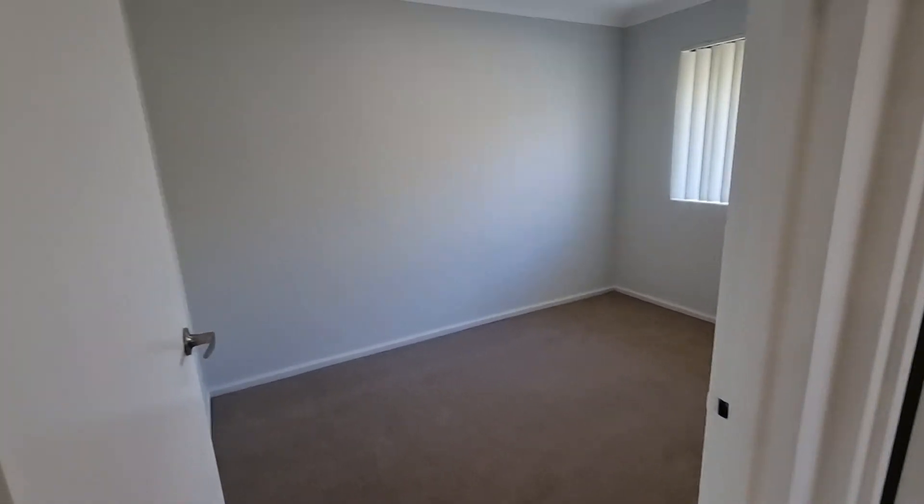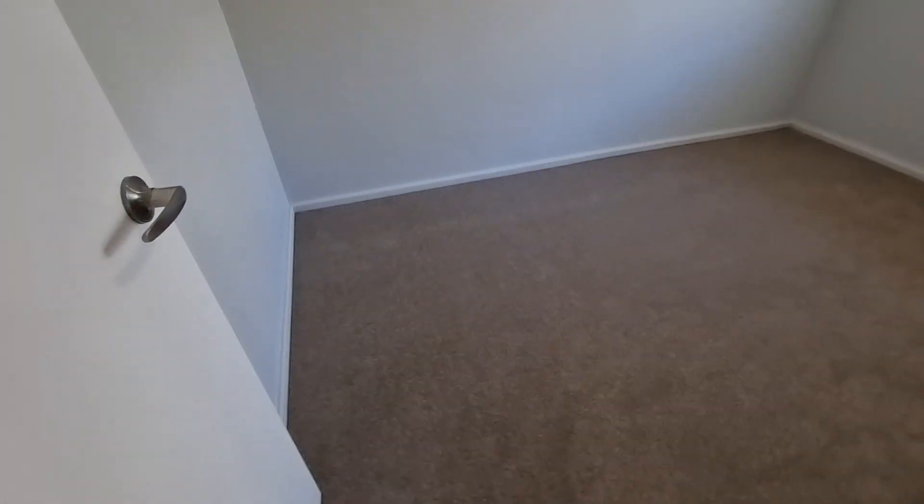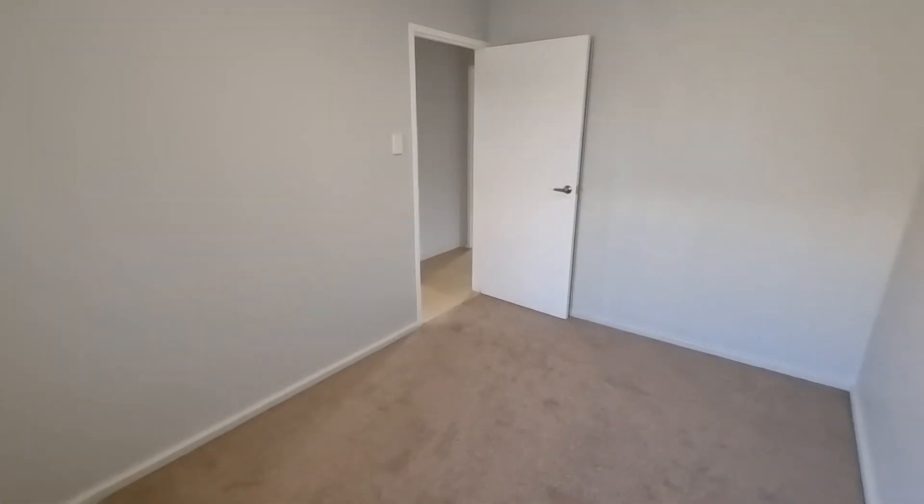Bedroom number two — new carpet, approximately two and a half meters by just over three and a half meters. There are no walk-in robes in this bedroom.